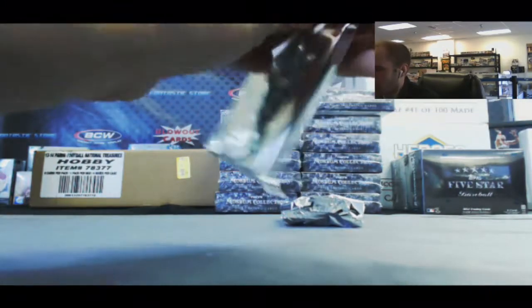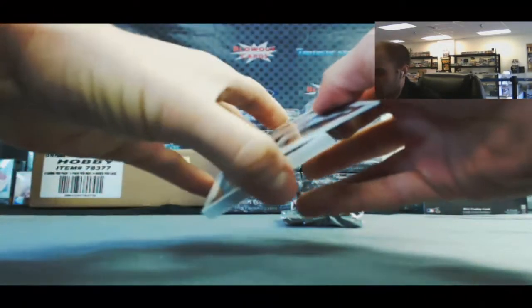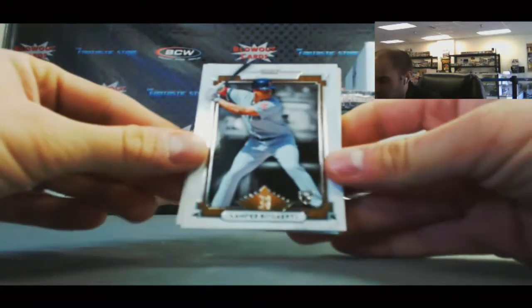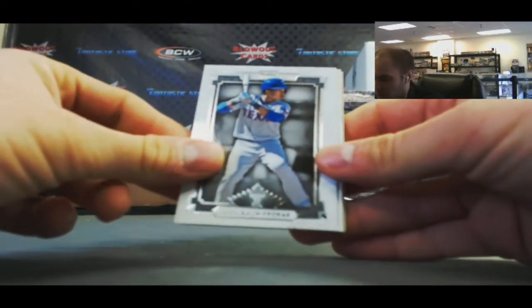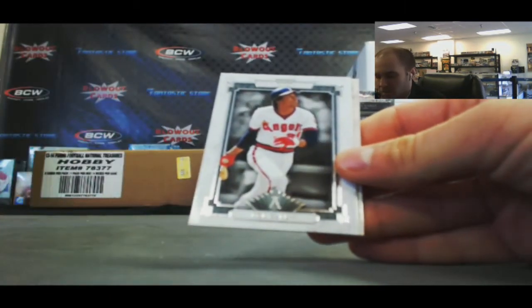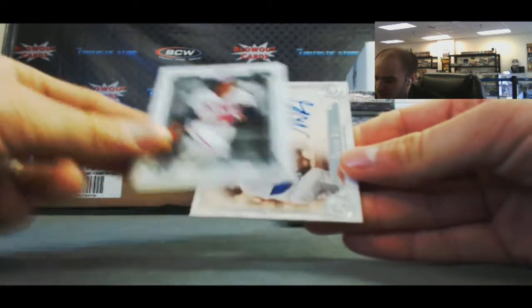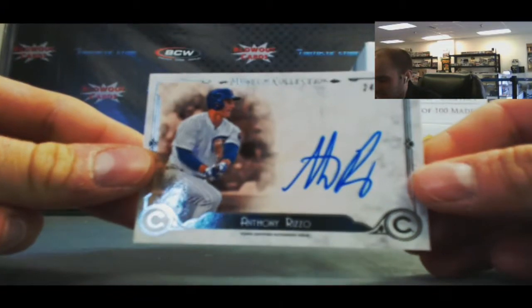Pack 2. We've got Xander Bogaerts. Profar. Nice, Bryce Harper. Rod Carew. And we got a flat autograph — Anthony Rizzo on card, number 2 of 99.